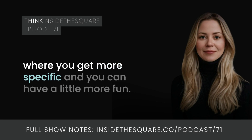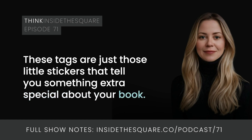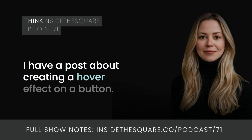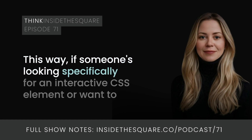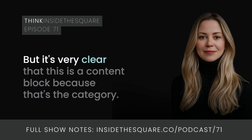Now let's talk a little more about tags, because this is where you get more specific and can have a little more fun. One of my favorite tags on my own blog is 'hover effect.' Hover effect doesn't need to be its own category because it could apply to just about anything on a website. For example, I have a post about creating a hover effect on a button — the category is 'content block' because that's the main topic, but the tags include hover effect, button, color, interactive element, and CSS. This way if someone's looking specifically for an interactive CSS element, they can click that tag and find related content.